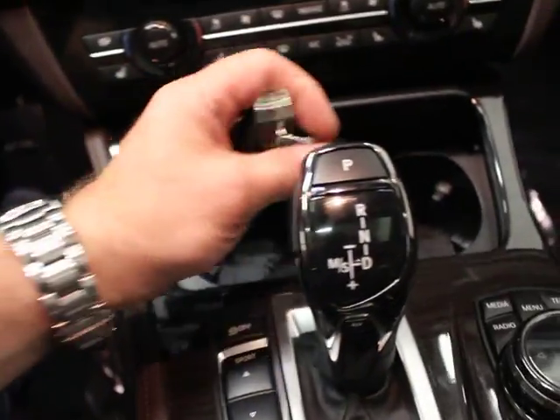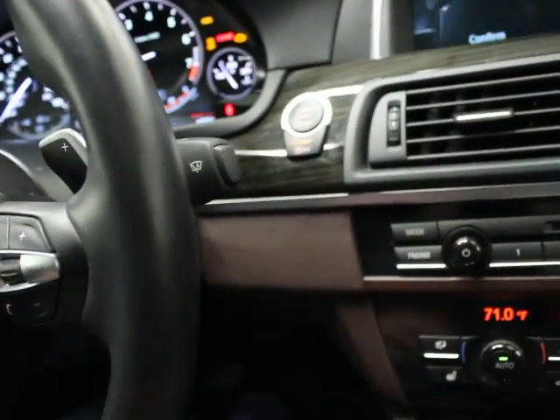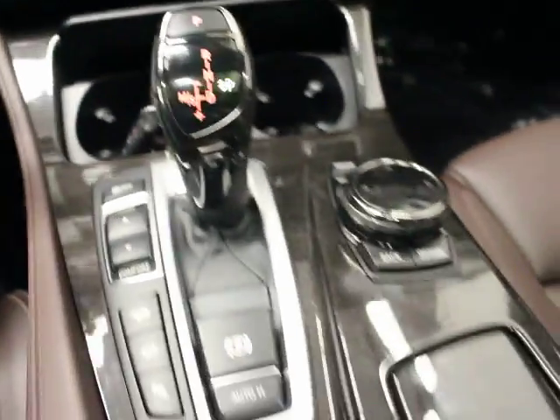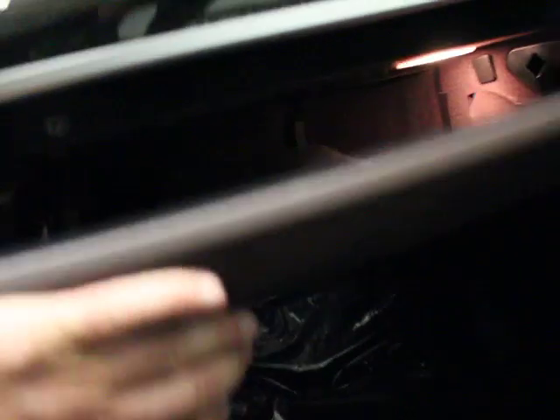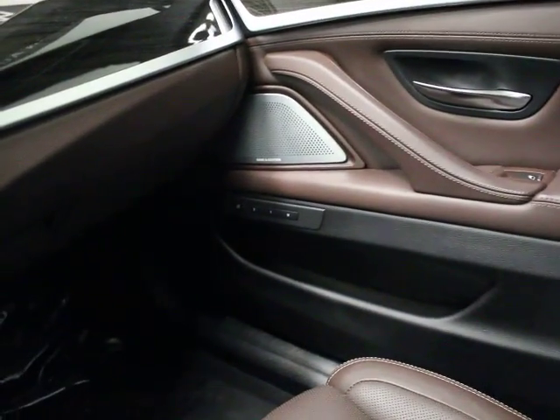We do have two master keys. The keyless entry — or as BMW calls it, comfort access — means you just have to have the key in proximity. You've got your aux input and USB here. There are glove boxes here, and we've got the books. You can see the door trim again and the B&O speaker.